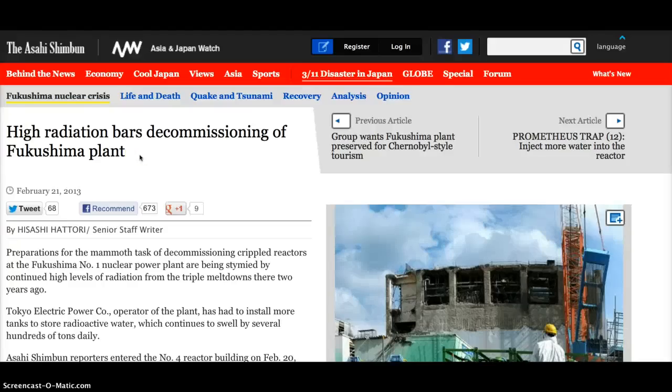J-Ray 501. From the Asahi Shimbun: High radiation bars decommissioning at a Fukushima plant. Preparations for the mammoth task of decommissioning crippled reactors at the Fukushima No. 1 nuclear power plant are being stymied by continued high levels of radiation from the triple meltdowns there two years ago.